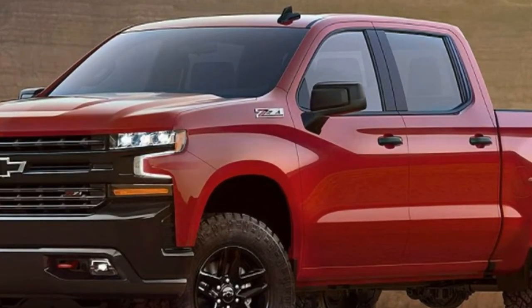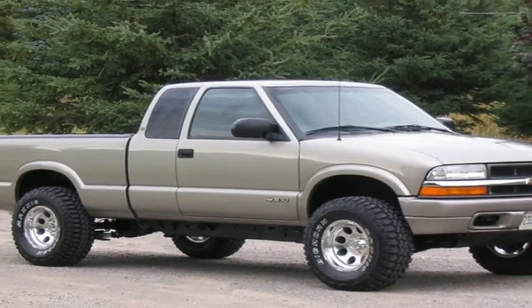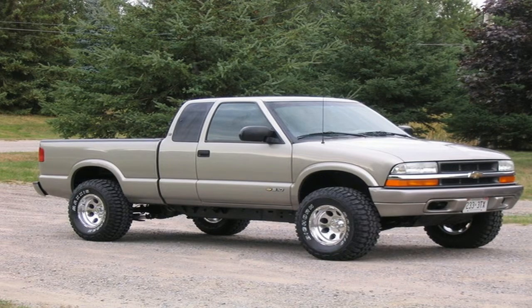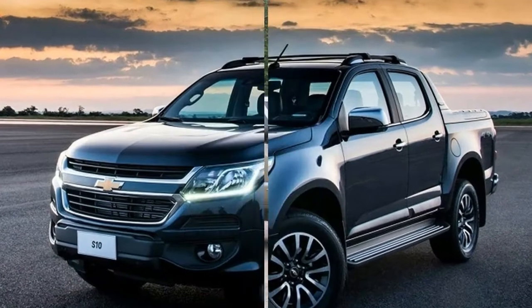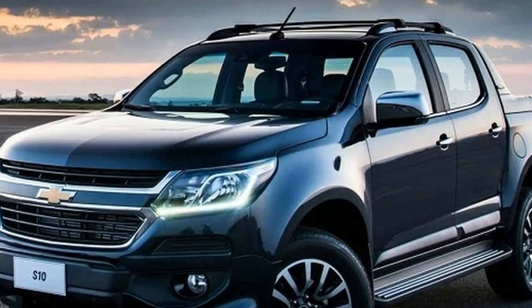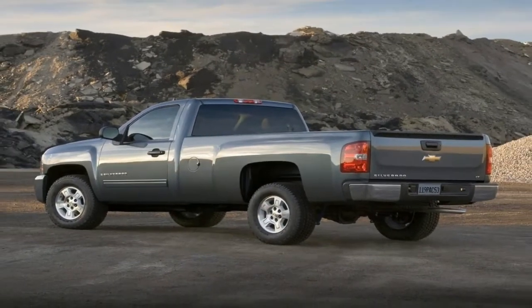ZR2 is no different. It's 90mm wider than Colorado and its 17-inch wheels are wrapped in beefy 31-inch Goodyear registered tires, for an imposing stance and incredible stability. Do you gravitate toward the dark side? Colorado ZR2 Midnight and Dusk Editions offer blacked-out features like black 17-inch wheels and black Chevrolet Bowties.